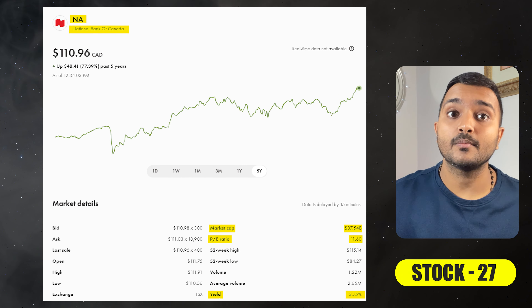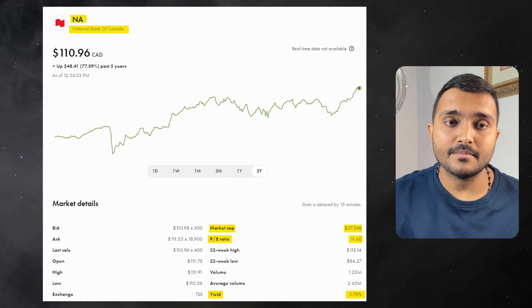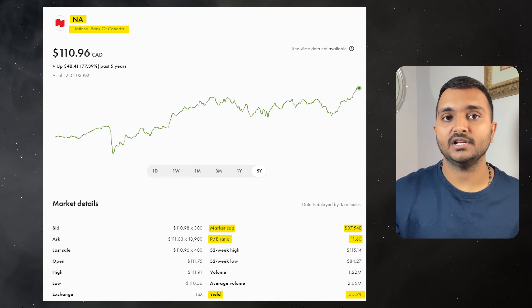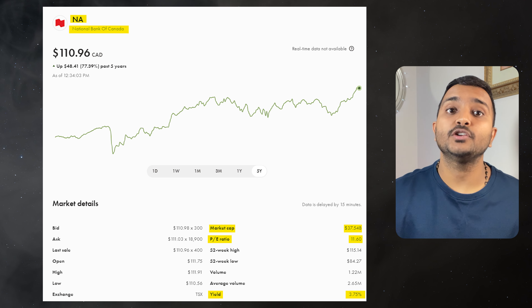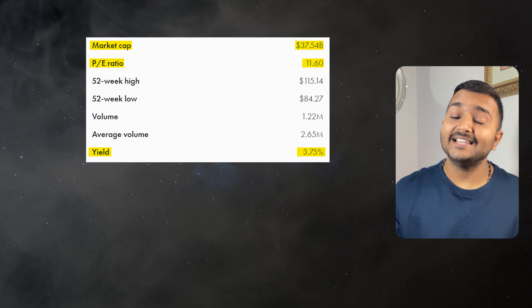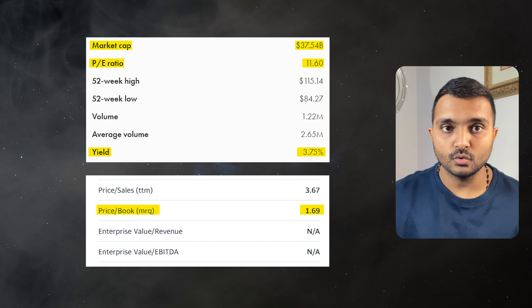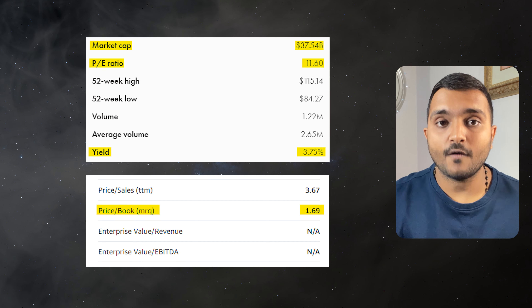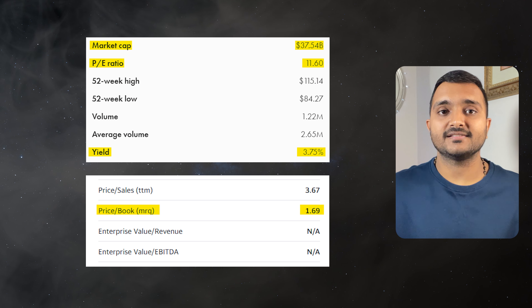The next company is National Bank of Canada, ticker symbol NA, with a market cap of $38.144 billion, trading at around $112.82 Canadian dollars. PE ratio is 11.8 and PB ratio is 1.72. It offers a dividend yield of 3.68% and it is one of Canada's leading banks.